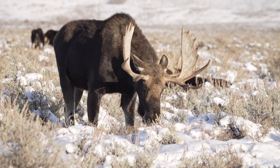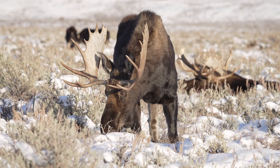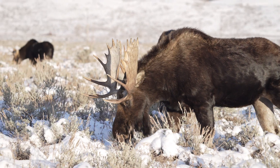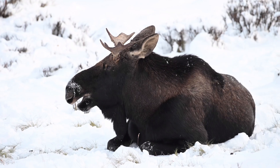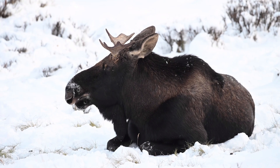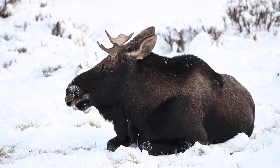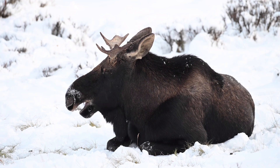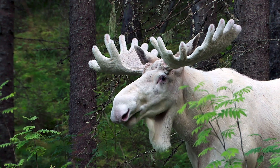Moose are ruminant mammals akin to cows, possessing a four-chambered stomach — an adaptation that enables them to efficiently digest fibrous plant matter. This system facilitates the extraction of maximum nutrients from their predominantly plant-based diet. Moose employ a unique strategy of regurgitating and re-chewing food as cud, thereby optimizing the energy obtained from leaves, bark, and aquatic plants. This approach becomes particularly crucial during winter when food resources become scarce.